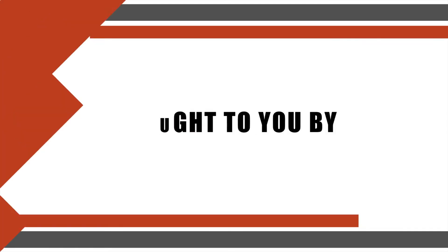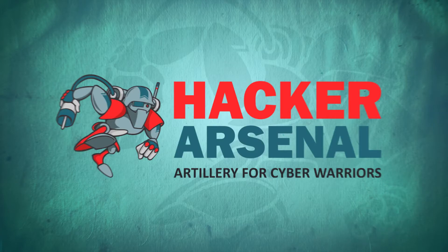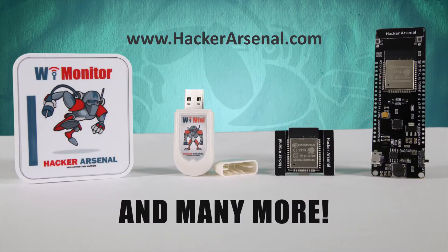This episode was brought to you by Pentester Academy, the leader in online cybersecurity education. Join over 10,000 professionals from 90 countries to learn security online. Also brought to you by Hacker Arsenal, artillery for cyber warriors. Visit us on hackerarsenal.com to check out our latest attack defense gadgets.